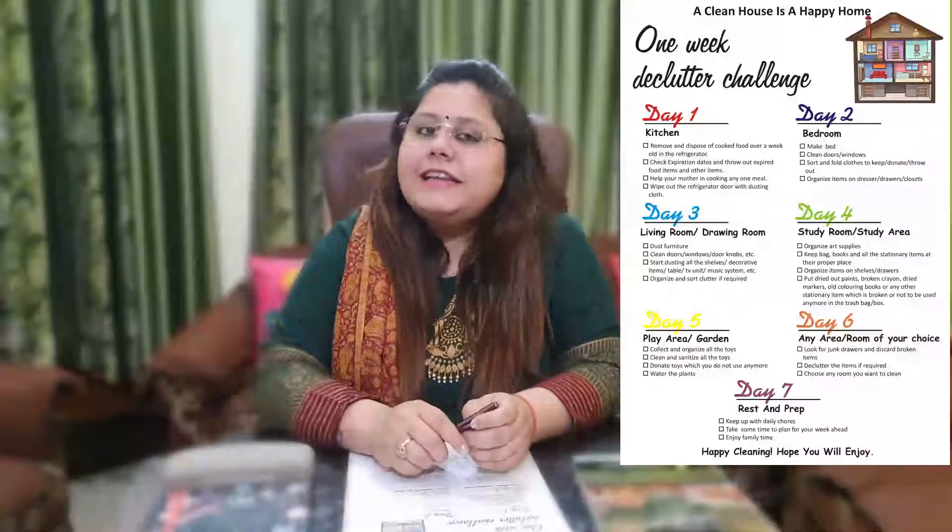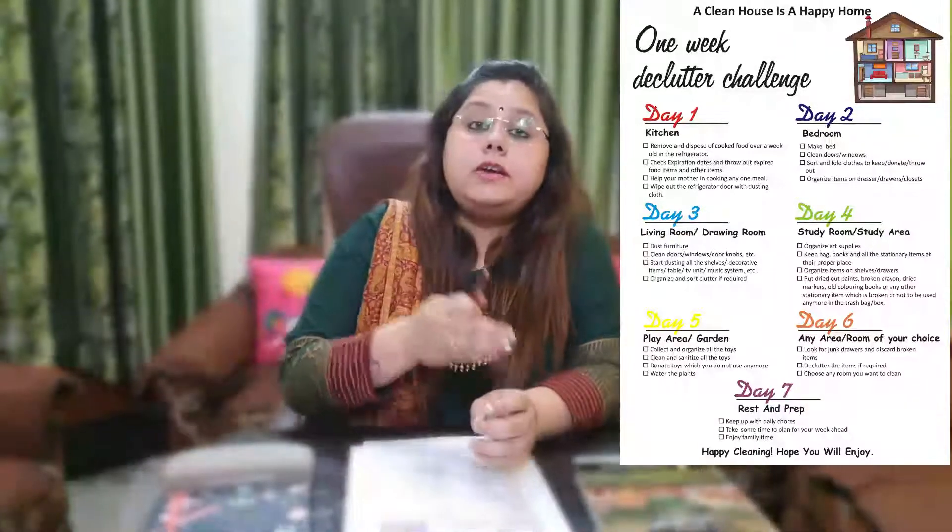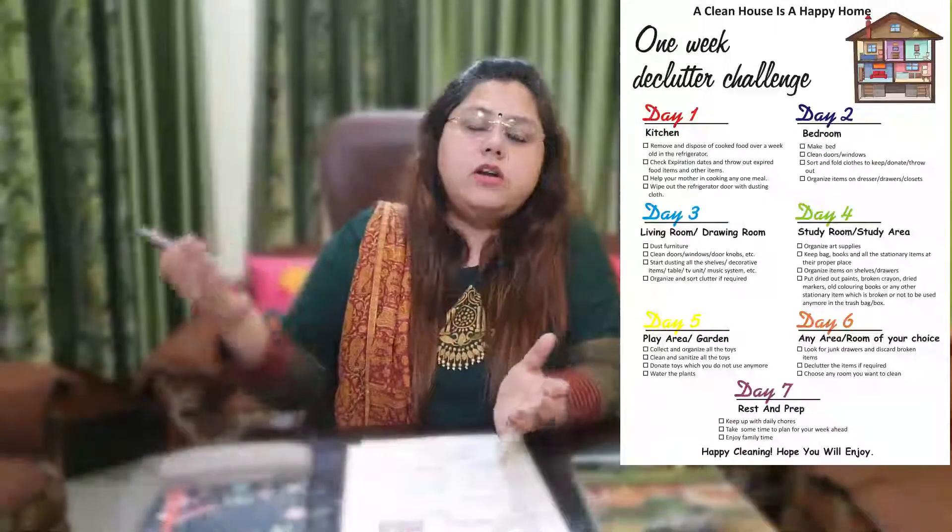You can take a printout of the cleaning checklist, or you can copy it on a piece of paper or a sheet as per your convenience. Use this checklist to stay on track and enjoy the activity. When your environment is clean, you feel happy, motivated, and healthy.